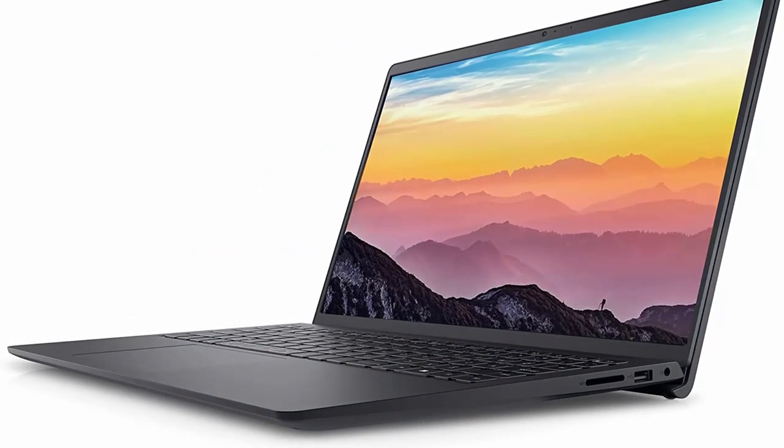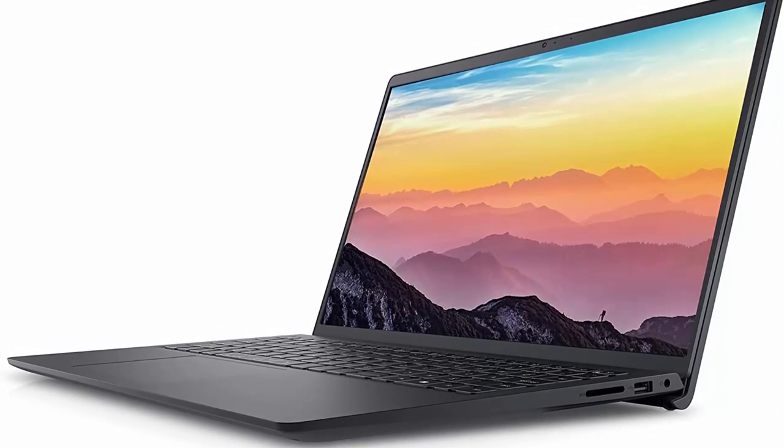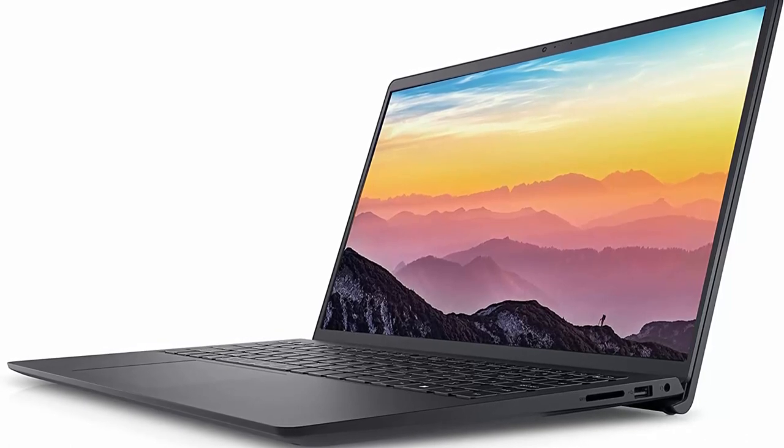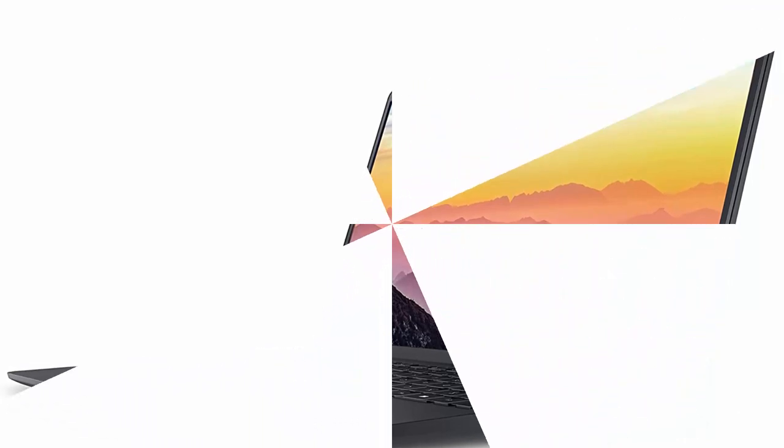Windows 11 Home features a beautiful, more consistent new design, great window layout options, better multi-monitor functionality, improved performance features, new video game selection and capabilities, and compatibility with Android apps.